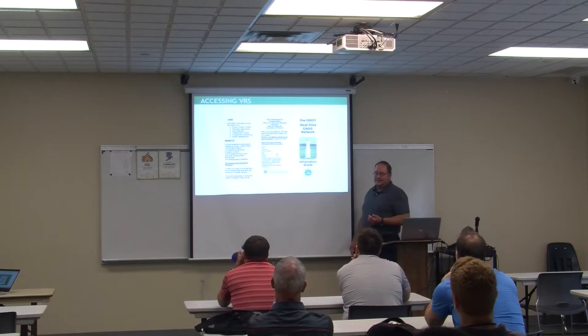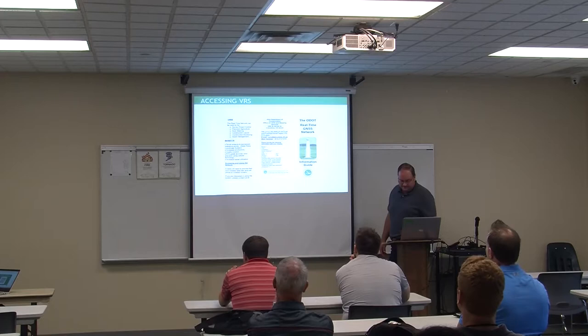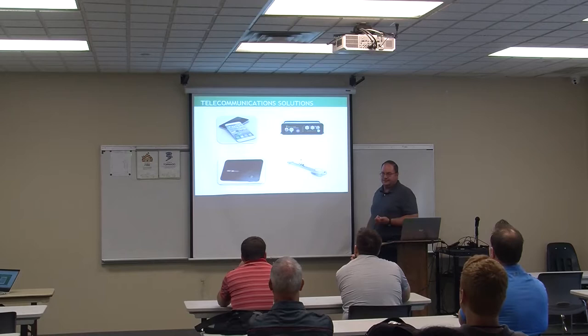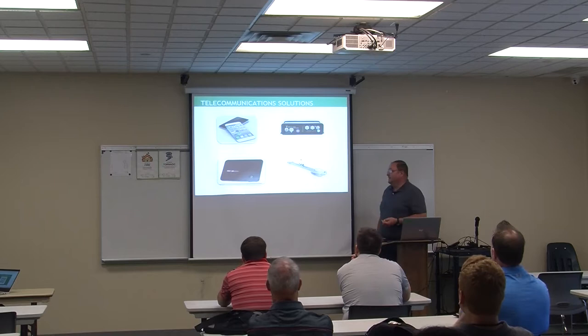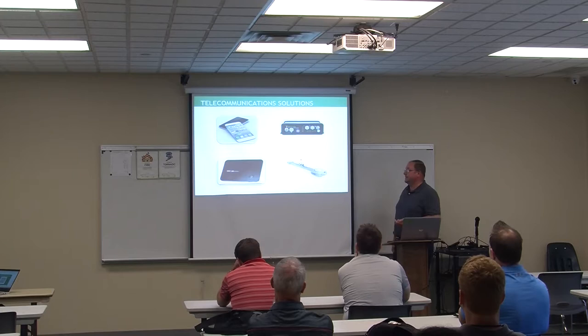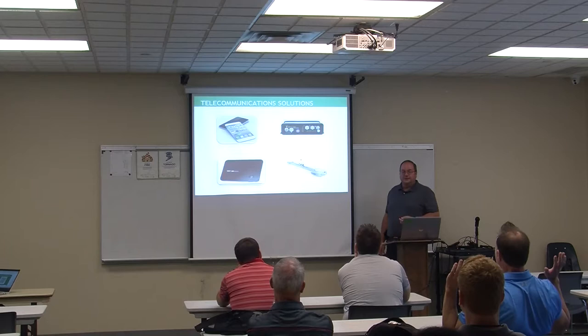There's the access form for VRS — a simple contact information form to get a login and password. Most people in the field right now connect using MiFi or hotspots, which are the two most popular with surveyors and GIS groups. Farmers are relying on something called a Tuacom bridge — a cellular network modem — and some have it more integrated with dual GPS receivers that connect into the tractor to automatically guide it.